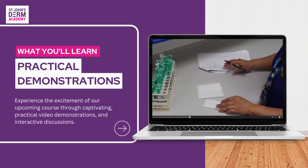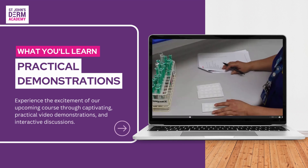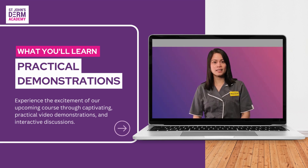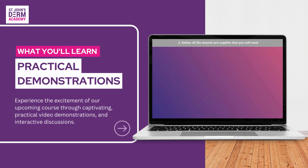I'm going to show you how to prepare your patch testing. Gather all the wound care supplies that you need. This includes a dressing pad.